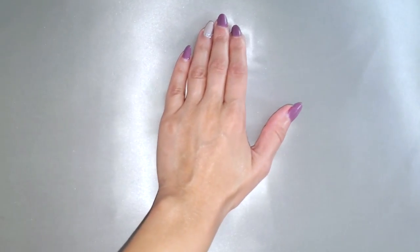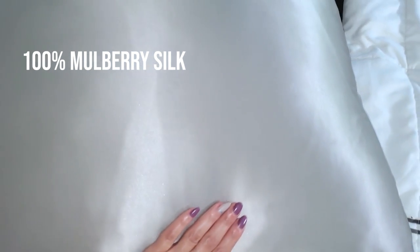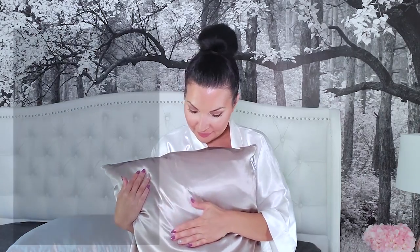Before we get started with my skincare routine, I wanted to quickly shout out and say thank you to Mommy Silk for sending me these beautiful silk pillowcases. They use 100% mulberry silk, and did you guys know that mulberry silk is one of the finest silks out there? Mommy Silk uses 100% grade 6A mulberry silk, which is the finest silk out there.